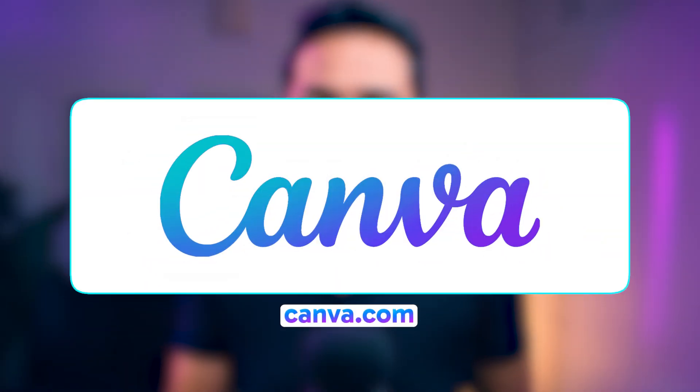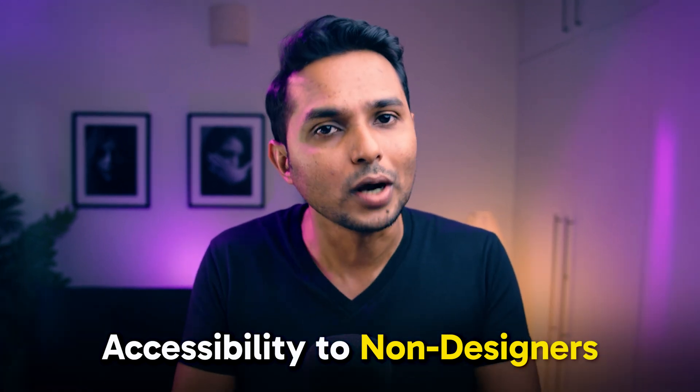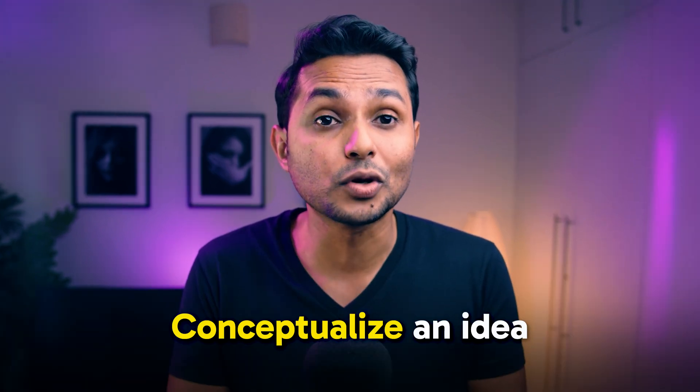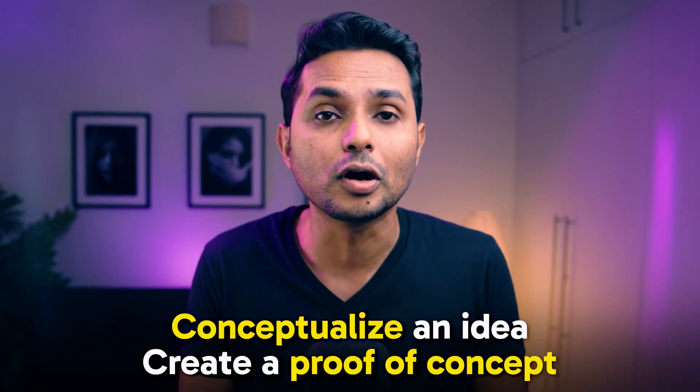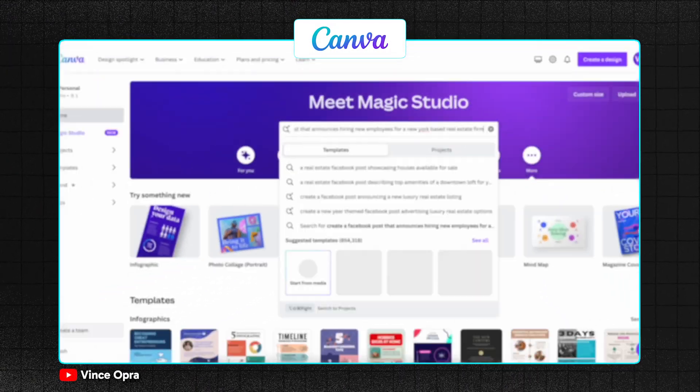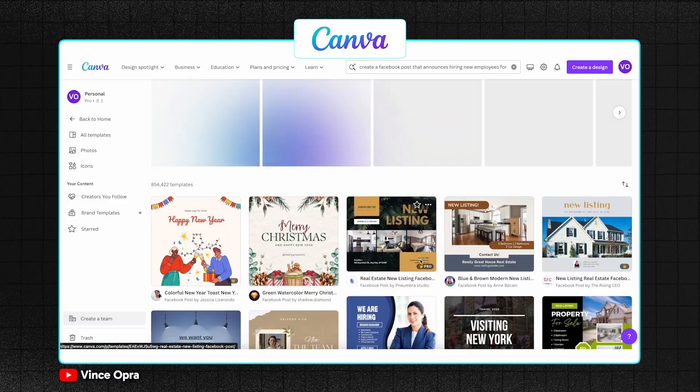Next we have Canva AI. Canva's strength has always been making design accessible to non-designers, but now with AI-powered tools like Magic Media and Magic Design, Canva is transforming the ideation process — you can conceptualize an idea and create a proof of concept in minutes. You can try those AI tools within the Magic Studio section displayed on Canva's menu.